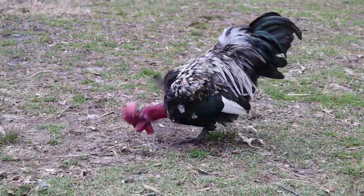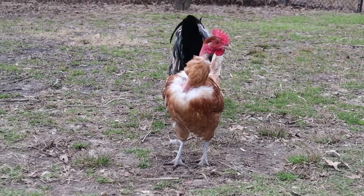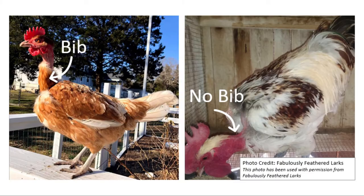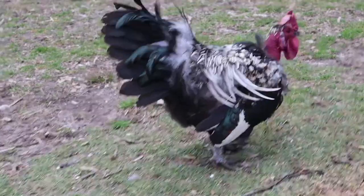Naked neck chickens are one of the funniest chicken breeds out there. They're one of those breeds that you either love them or you don't. In this video, I will be explaining the genetics behind naked neck chickens, the two naked neck variations, as well as why sometimes when breeding two naked neck chickens together you can get a chicken with a regular neck. I will also be explaining why these chickens have a naked neck.